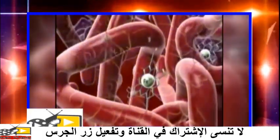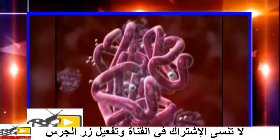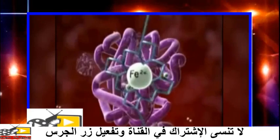Hemoglobin that is fully saturated with oxygen is bright red and is called oxyhemoglobin. On the other hand, hemoglobin that is not saturated with oxygen is purplish-blue in color and is called deoxyhemoglobin.